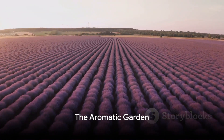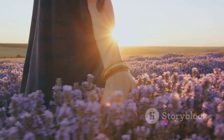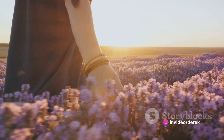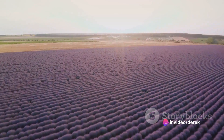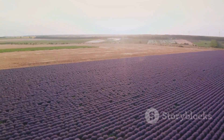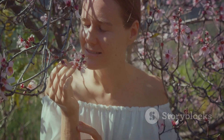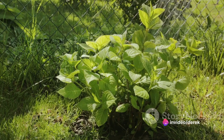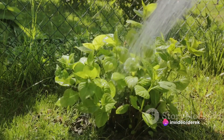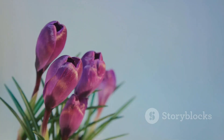Halfway through our countdown, at number 5, we have the aromatic garden. The transformation into an aromatic haven is a fragrant feast for the senses. Lavender, jasmine, rosemary, and mint are just a few of the scented delights that can be included. These plants offer a dual purpose, providing both visual beauty and a delightful scent. The key to success is well-drained soil and plenty of sunshine, and regular pruning will ensure a continuous burst of fragrance.